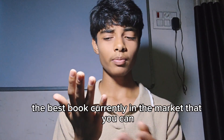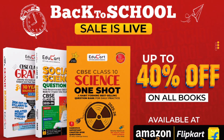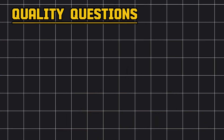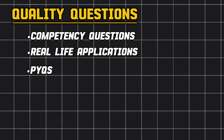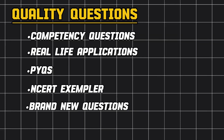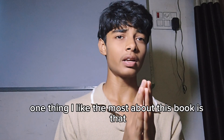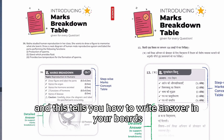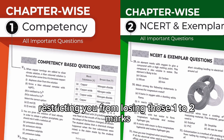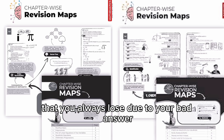The best book currently in the market that you can use to practice questions is the Educard OneShot book. It has a variety of quality questions — competency based questions, application based questions, previous year questions, NCERT exemplar, new category questions, and countless assertion-reason questions. One thing I like most about this book is that it has a marks distribution chart for each question, which tells you how to write answers and helps you avoid losing those one to two marks due to poor answer writing.